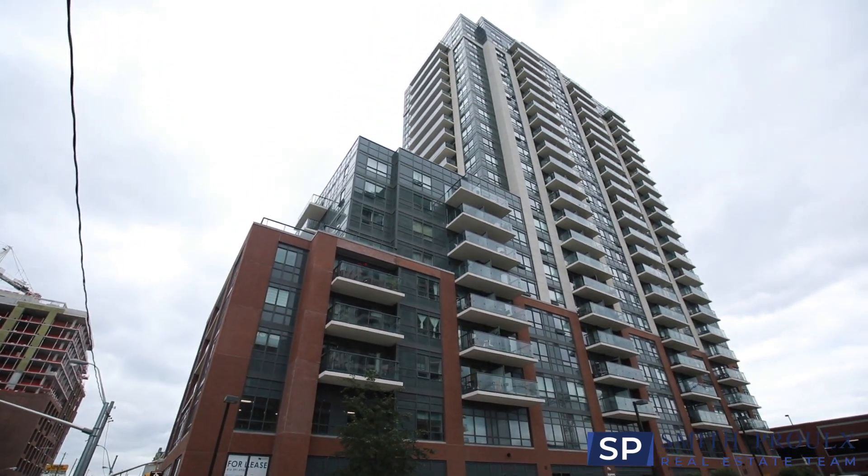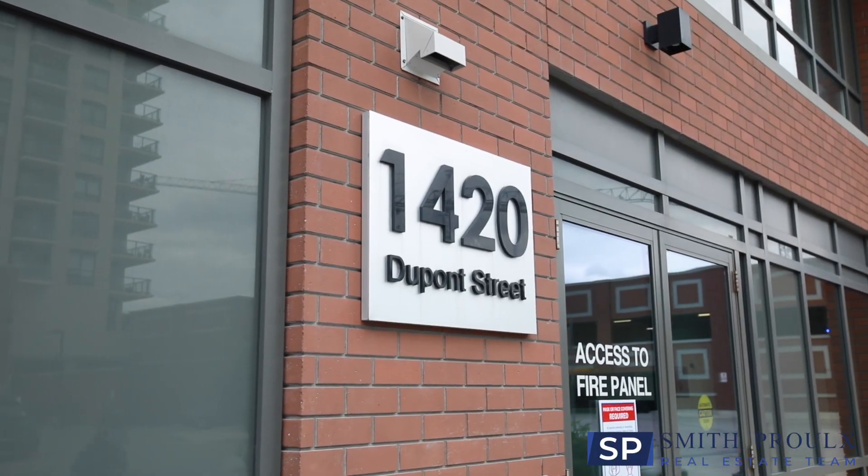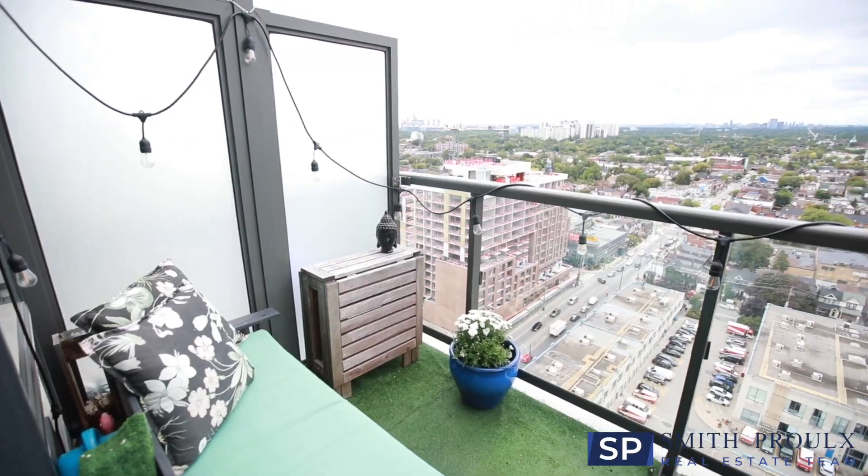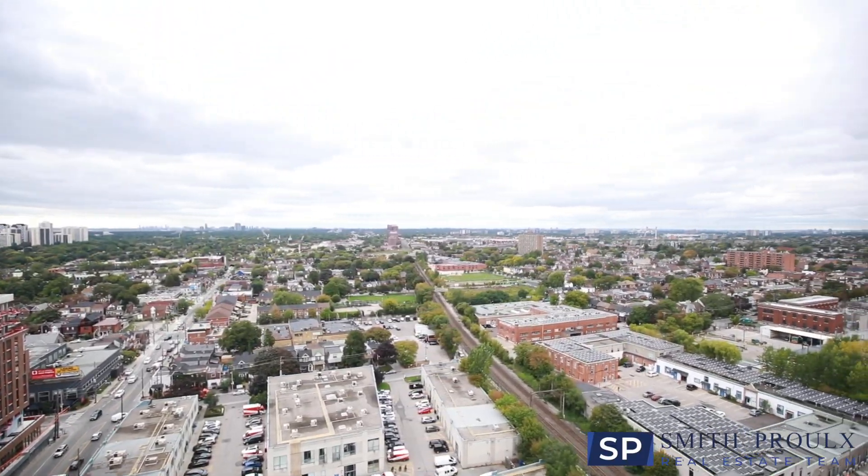Amenities for this building include a gym, yoga and exercise room, a party room with a pool table, a theater room, library with Wi-Fi, a terrace, a bike storage room, and lots of visitor parking.